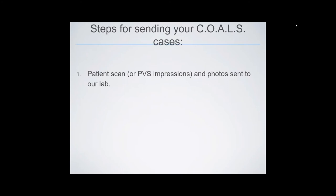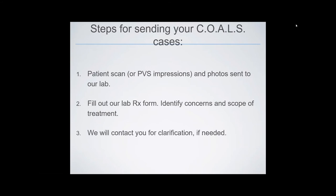How do you send your cases to Kohl's? Patient scans, PVS impressions, and photos are sent directly to our lab. Scans can be sent digitally, photos can be sent to our Dropbox, and PVS impressions are mailed. You fill out our lab prescription form identifying the patient concerns and scope of treatment — whether they're interested in upper only, upper and lower, or lower only — and we will contact you by email if any clarification is needed.